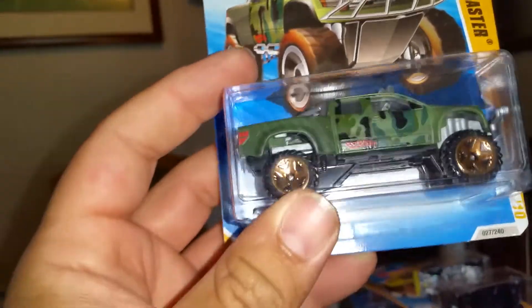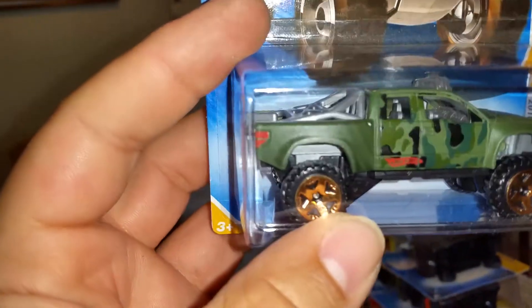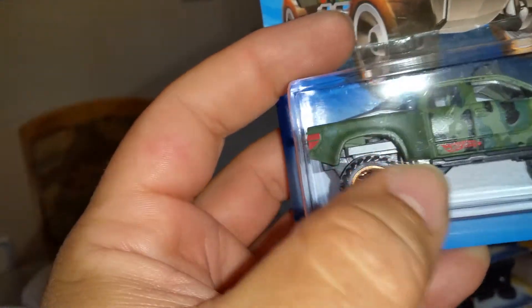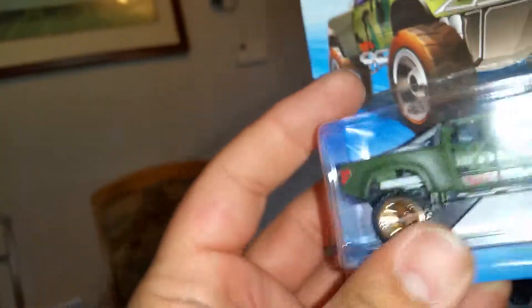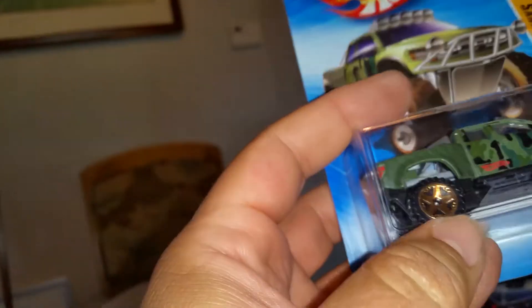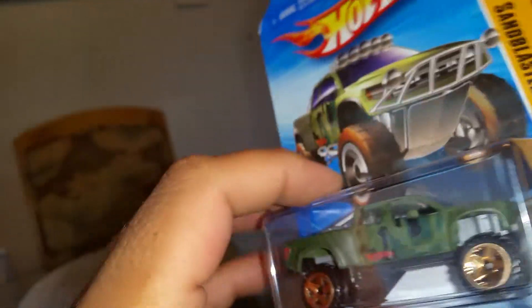Sandblaster 2010, new model. The paint on this — I don't know if the camera will show it, but it has like a texture to it. It has tail light tempos and it looks like a Baja racer. Very, very nice paint job on this thing. Love the wheels — the gold rims — and this thing is just tough looking. Very nice looking vehicle.